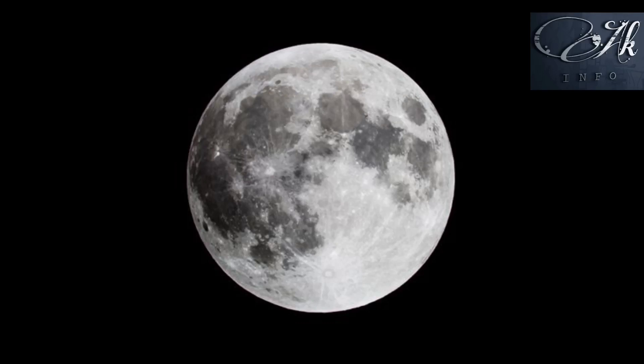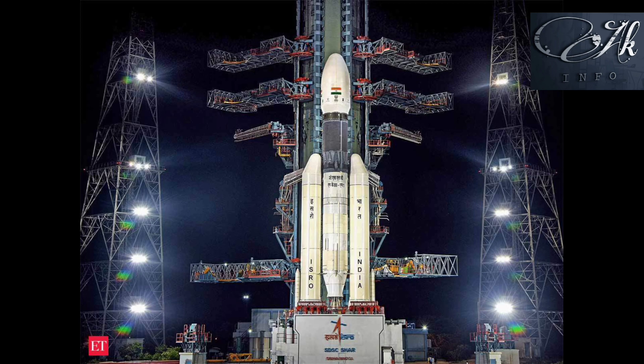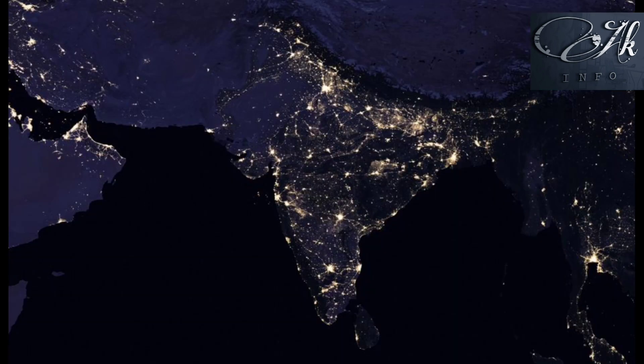So far, America, Russia, and China are the only three countries that have been able to land on the moon. Now, India is also going to land on the moon with the project Chandrayaan-3. India is going to create history as the fourth country to land on the moon.